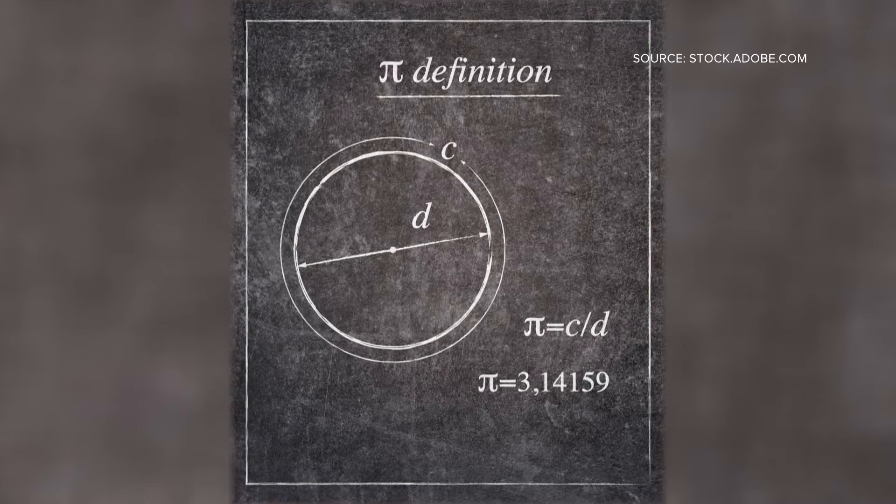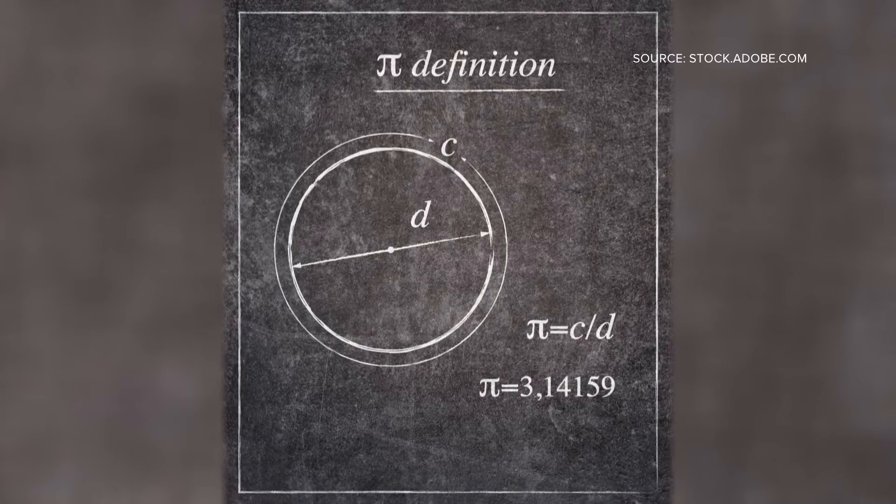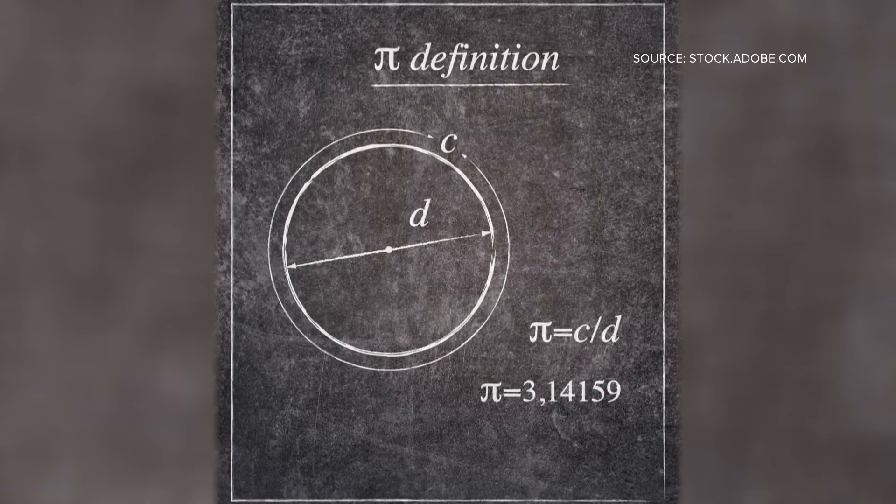Pi can calculate the circumference of a circle by measuring the diameter — the distance straight across the circle's middle — and multiplying that by that 3.14-plus number. So the question is, what do we use that pi number for in everyday life?